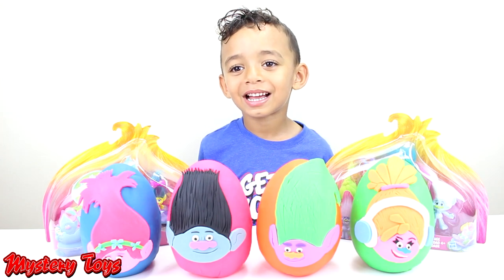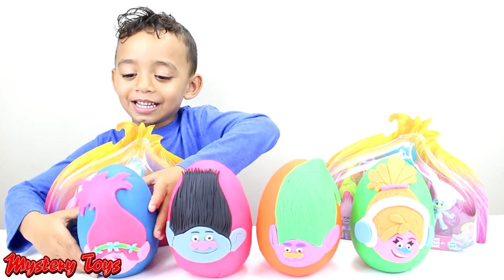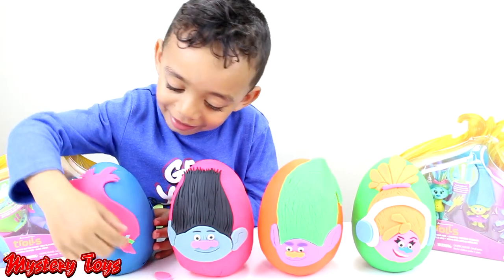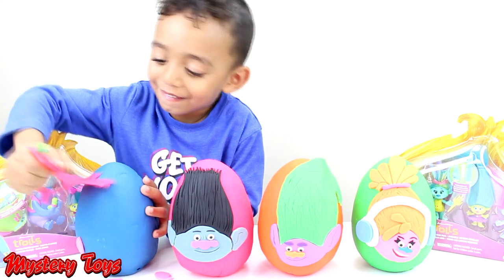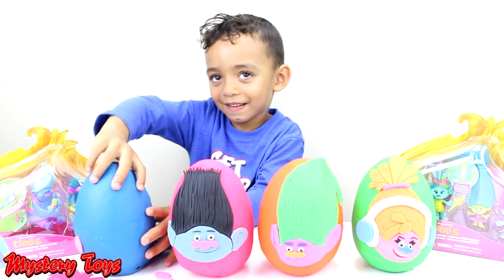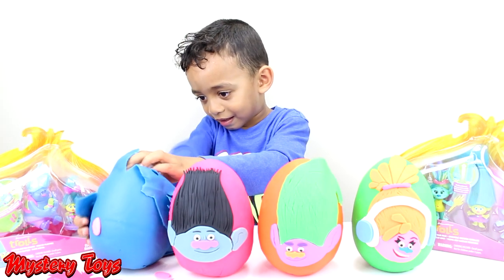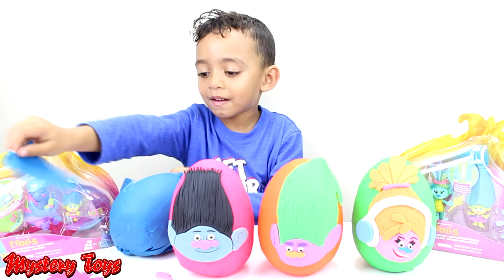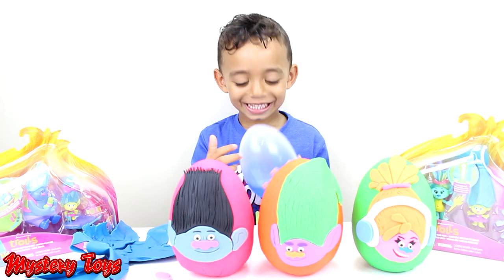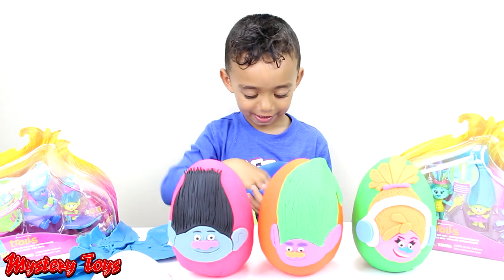That's right. Which eggs should we open up first? Let's open up this one. And what color is that? Blue. What's inside? A Troll.